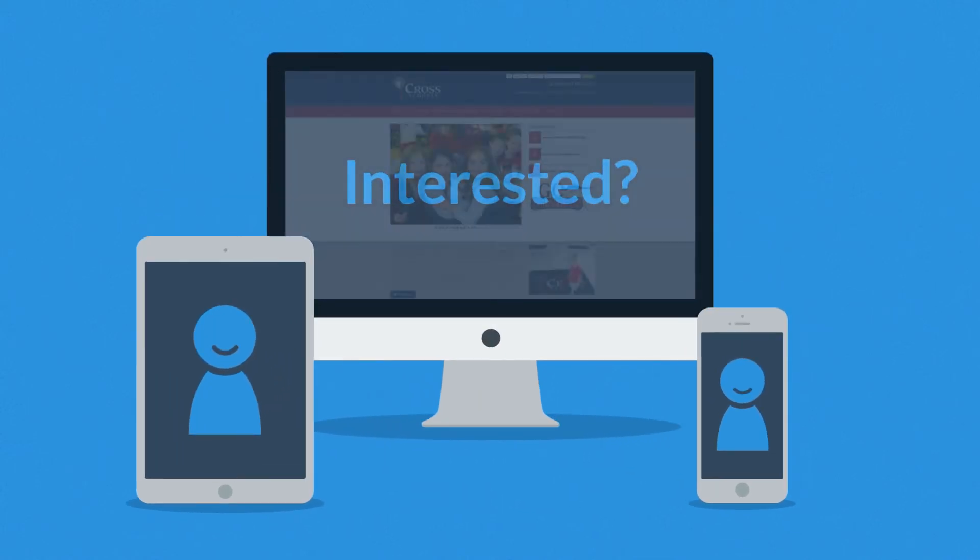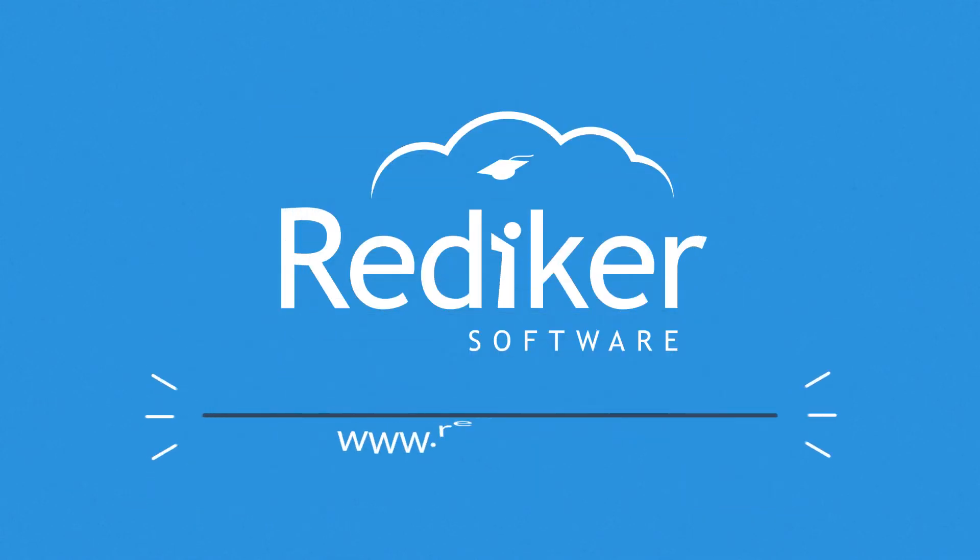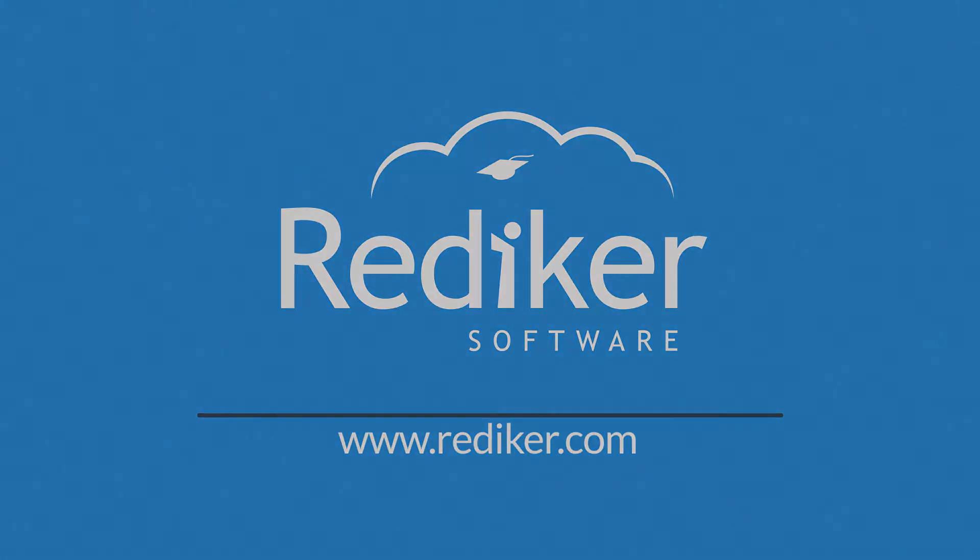Interested in responsive design? Want one of those responsive websites for your school? Well, that's something Rediker Software can definitely help you with. Contact us today!